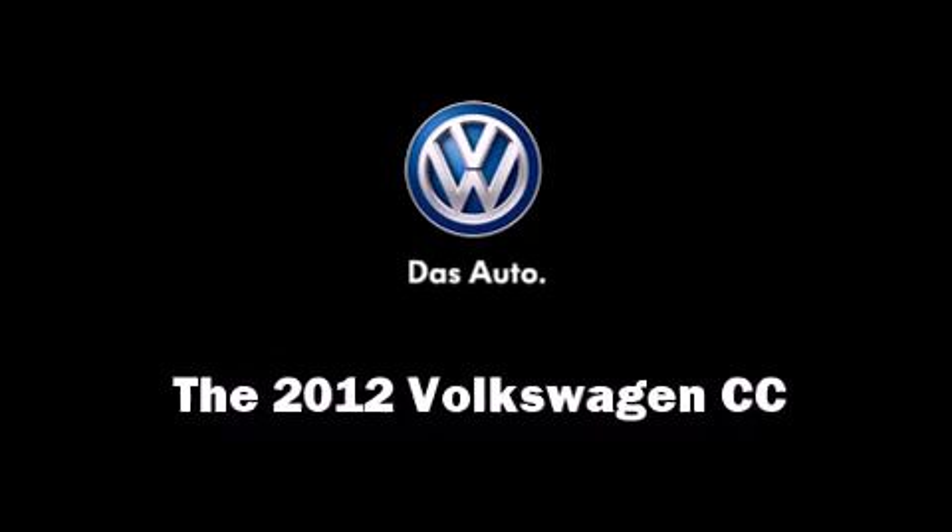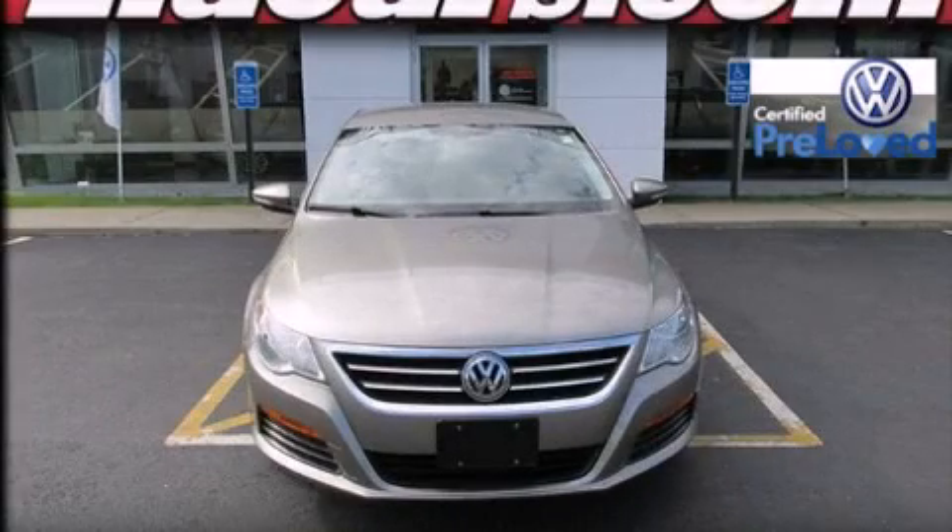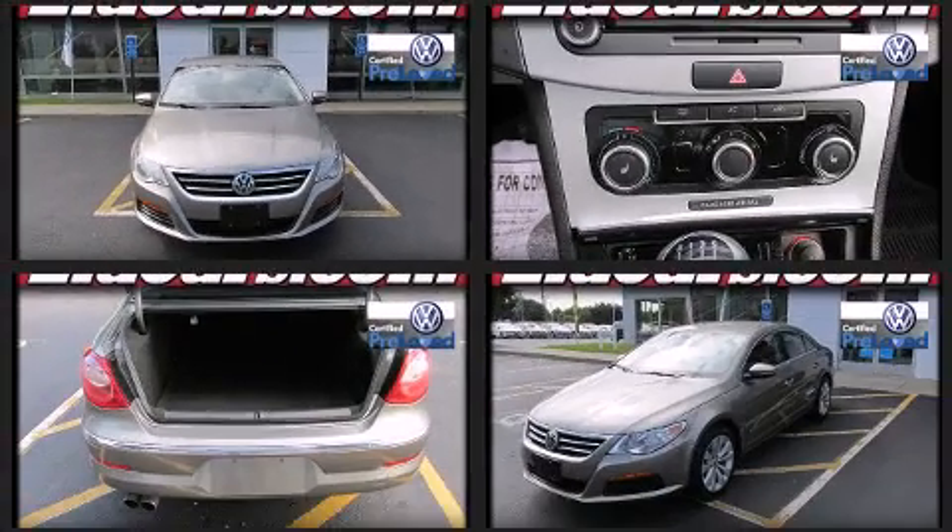Come test drive this 2012 Volkswagen CC. This four-door, four-passenger sedan still has less than 25,000 miles.